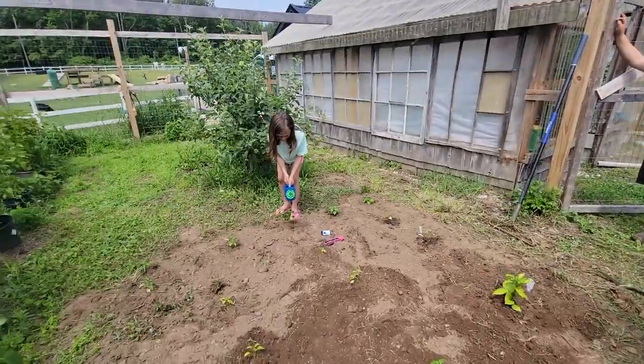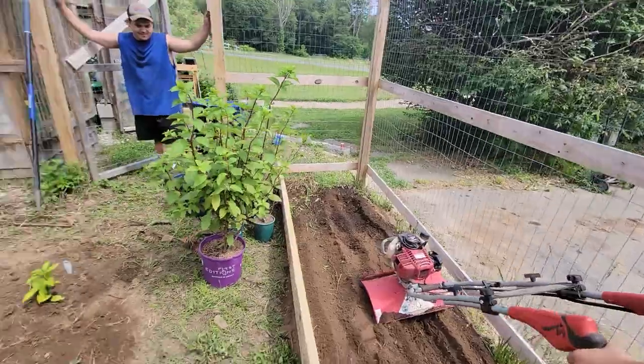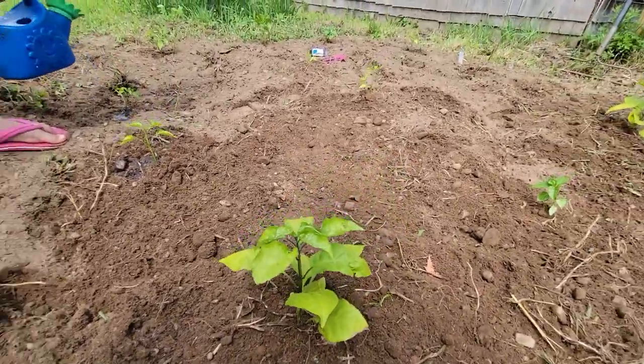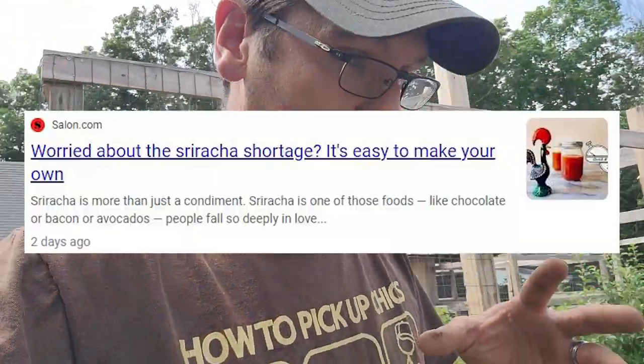Nice job Tyler! Good job Olivia — amazing work in the new little pepper patch. We've got some California Reapers out here, some jalapeños, and some sriracha peppers. There's a sriracha shortage going on — you can't find any of this stuff anywhere — so I'm growing my own sriracha peppers. Just kidding about making sriracha sauce though; that stuff's very difficult to make. We'll show mom the garden bed later and she can decide whether to plant in it this year.